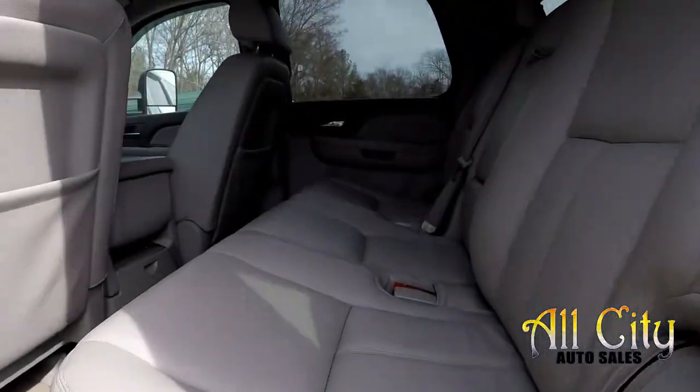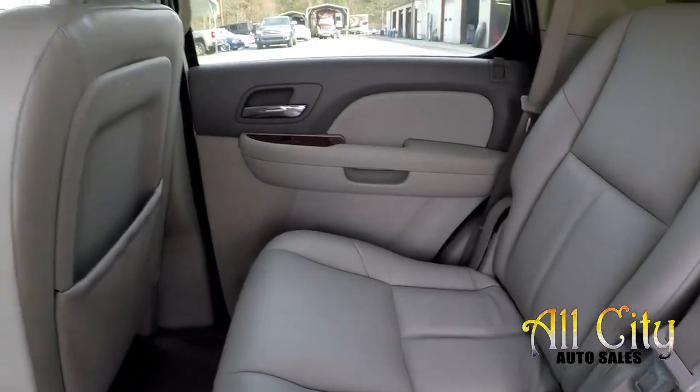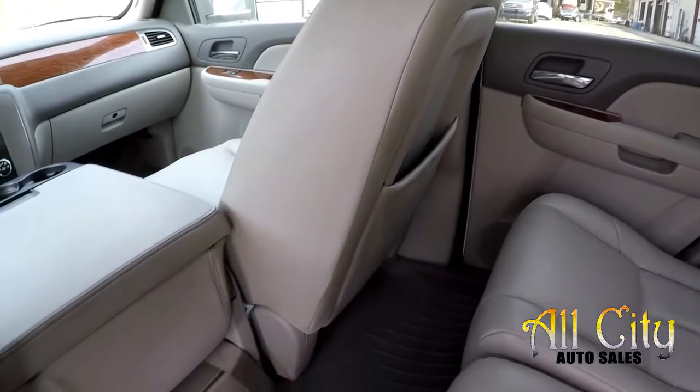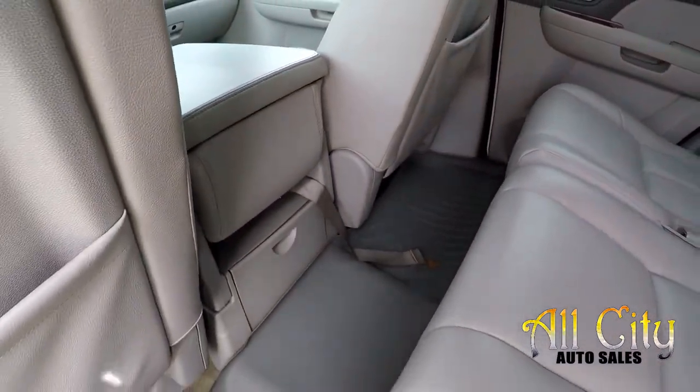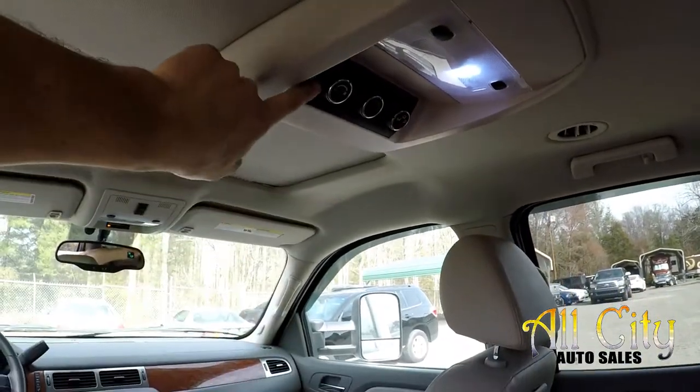Looking in the second row now, just doing a nice slow pan over the seats. Back seat looks good. You've got the bench seat arrangement here in the second row. There is a nice all-weather mat that's included, and you do have your rear air controls back here.